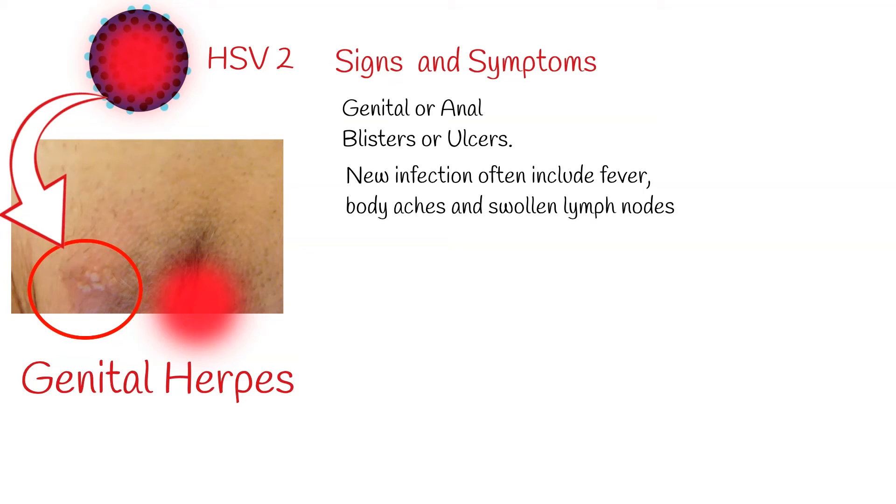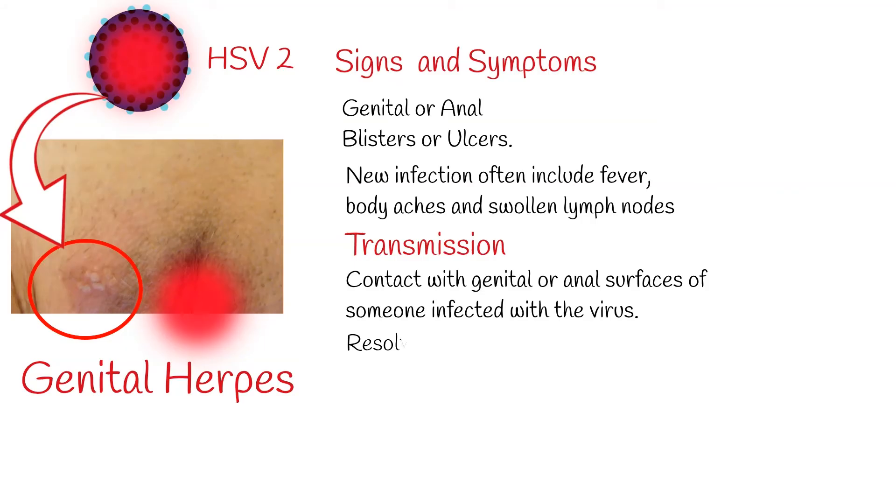After an initial episode, which can be severe, symptoms may recur. Genital herpes or type 2 herpes is transmitted during sex through contact with genital or anal surfaces of someone infected with the virus. HSV-2 can be transmitted even if the skin looks normal and is often transmitted in the absence of symptoms.